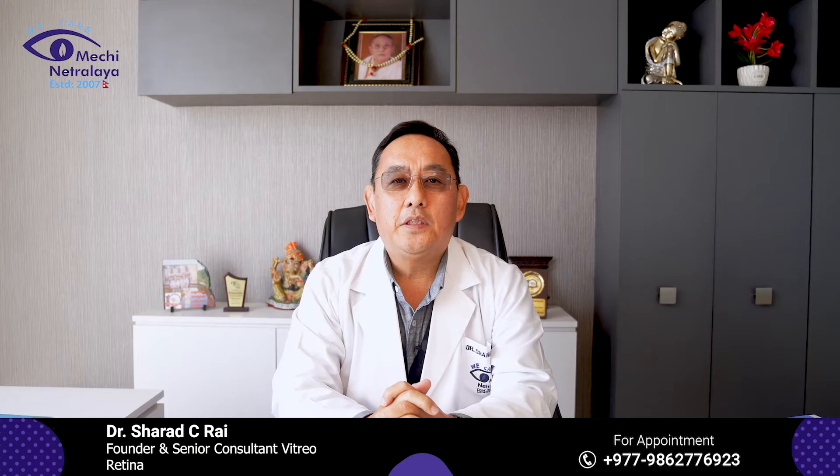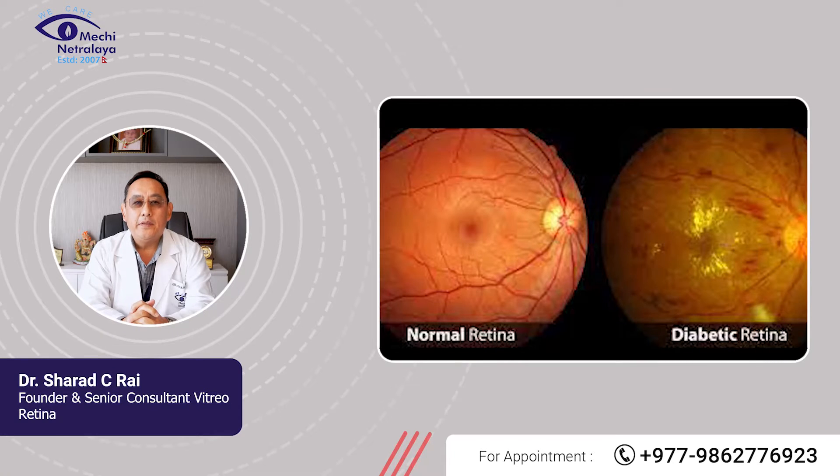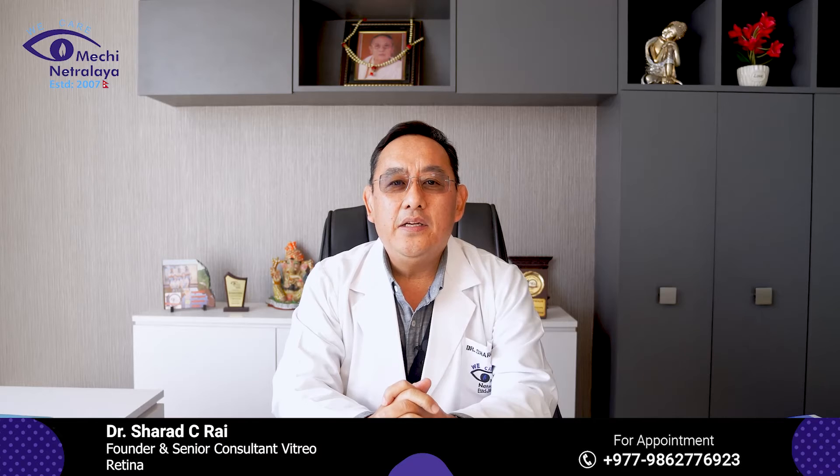Namaste. I am Dr. Sharath Chandra Prakash Rai, Founder and Medical Director of Menchi Netralaya, Kakarubhita, Jhapa, Nepal. Today, I will be talking about Diabetic Retinopathy, which is the leading cause of blindness in working age adults.